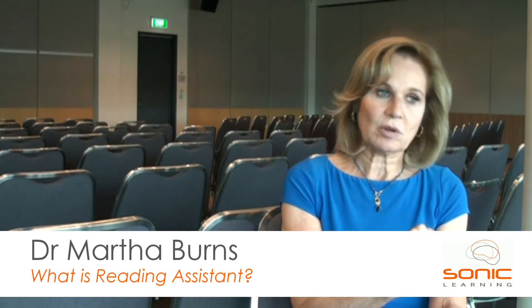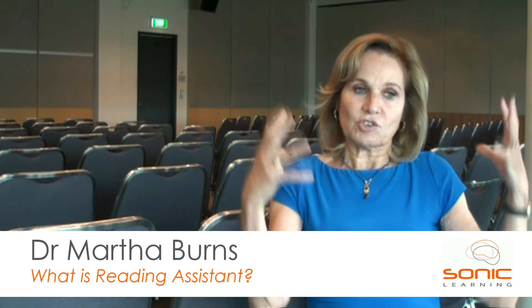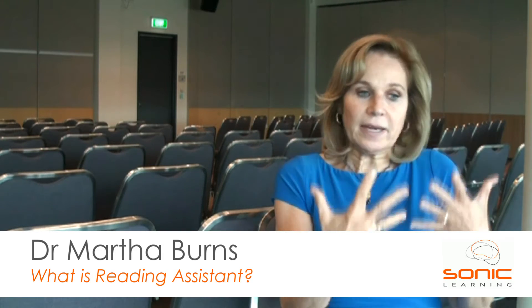Reading Assistant took that ability to read aloud and turned it into a computer program. Instead of a person having to sit with a child and wait for them to struggle and figure out when to jump in, Reading Assistant handles it all through speech recognition software. The child has headphones and a mic and doesn't need an adult with them all the time, so instead of a reading group for 20 minutes a day, they can be on a computer for two or three hours, with the computer helping them every step of the way.